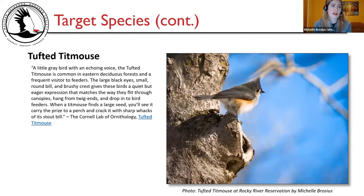The second target species is the tufted titmouse — a little gray bird with an echoing voice, common in eastern deciduous forests and a frequent visitor to feeders. The large black eyes, small round bill, and brushy crest give these birds a quiet but eager expression that matches the way they flip through canopies, hang from twig ends, and drop into bird feeders. When a titmouse finds a large seed, you'll see it carry the prize to a perch and crack it with a sharp wax of its stout bill. That's from the Cornell Lab of Ornithology, and a photo I took of a tufted titmouse at the reservation is on the right.